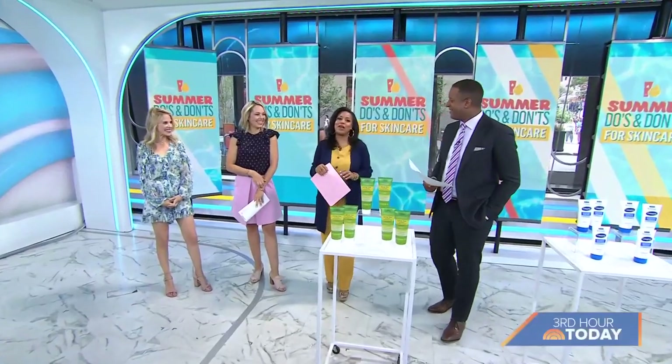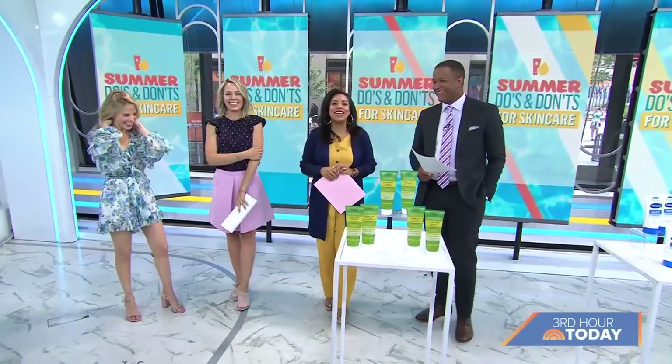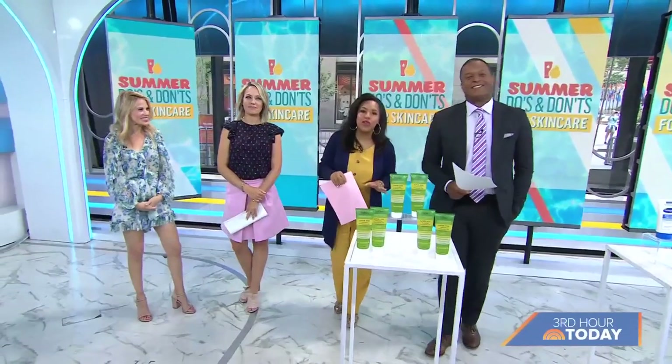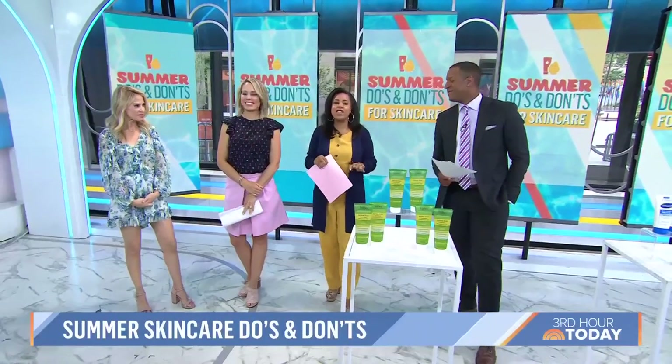It's the first day of summer, and that means fun in the sun. So we called in board-certified dermatologist Dr. Marty Nussbaum to give us the biggest summer do's and don'ts for skin care.